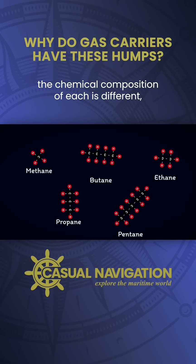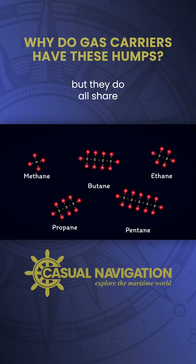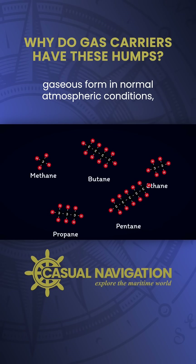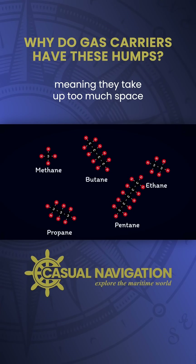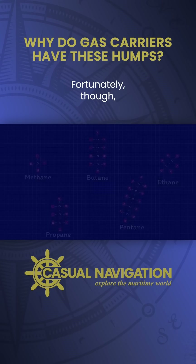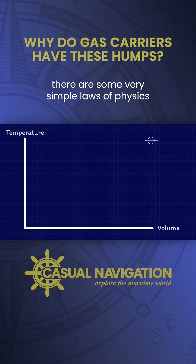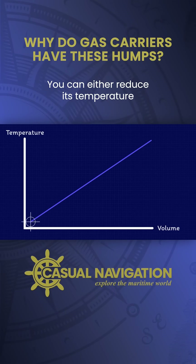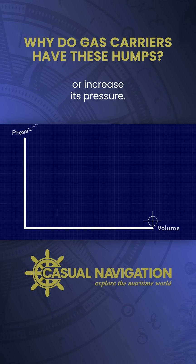As you can see the chemical composition of each is different, but they do all share similar characteristics in that they all exist in gaseous form in normal atmospheric conditions, meaning they take up too much space to be economical to transport by sea. Fortunately though there are some very simple laws of physics that we can use to reduce the volume of a gas — you can either reduce its temperature or increase its pressure.